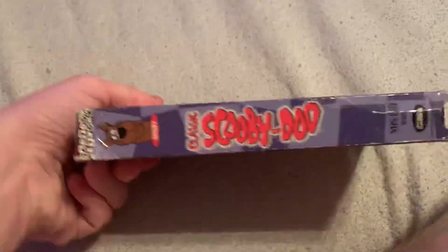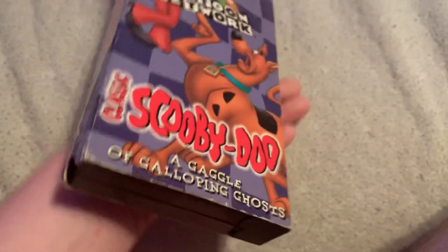Slip the cover back in. This actually had the wrong case when I got it from the thrift store. It says 'A Gaggle of Galloping Ghosts' but instead it had 'The Haunted House Hang Up' in it by accident when I got it from the thrift store.